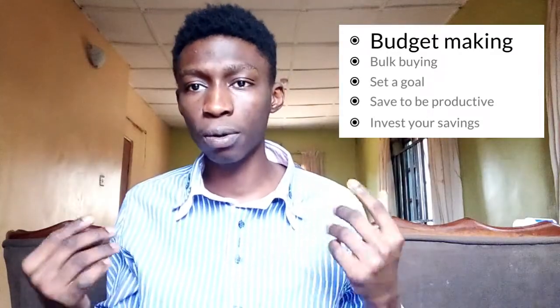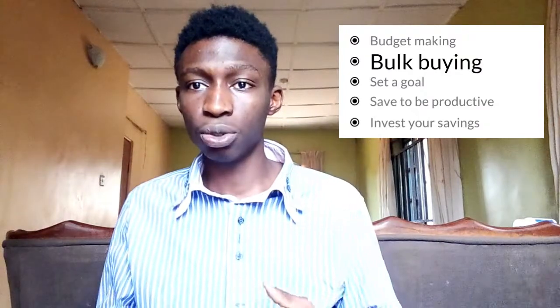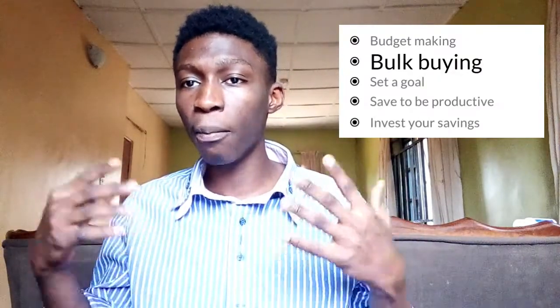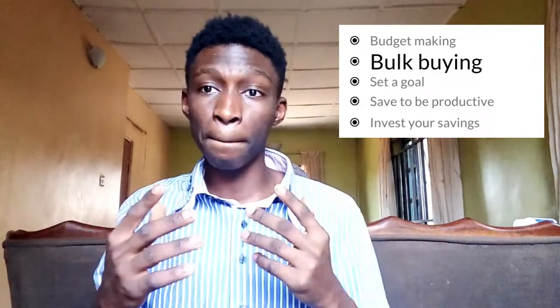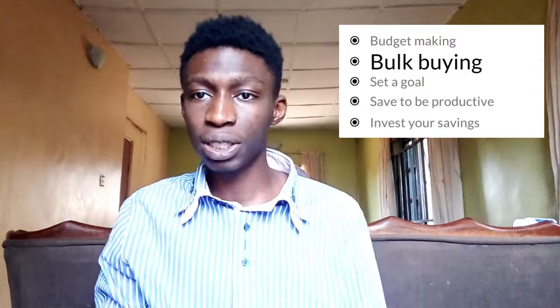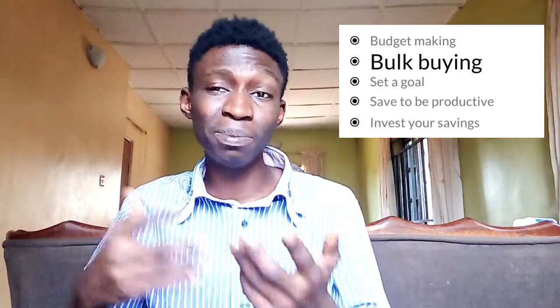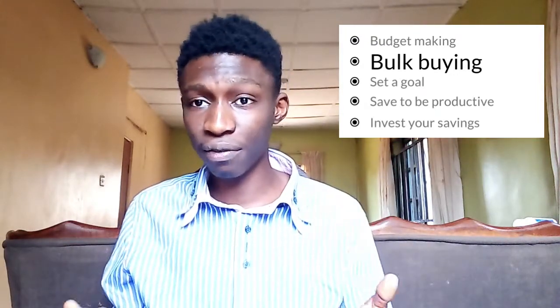The next tip is bulk buying. Bulk buying is another way of cutting costs. It's like going to the market or a wholesale store and getting all you need for the week or the month in large quantities, most likely at a discounted price, as opposed to going to a nearby retail store and picking items one at a time. With bulk buying, you save more because you're buying more of what you need at a cheaper price, and you have items readily available at home instead of always having to leave your house — which might even cost you transport fare.